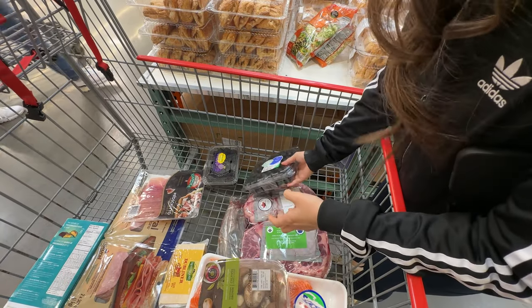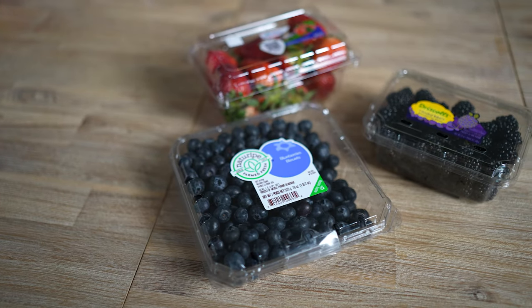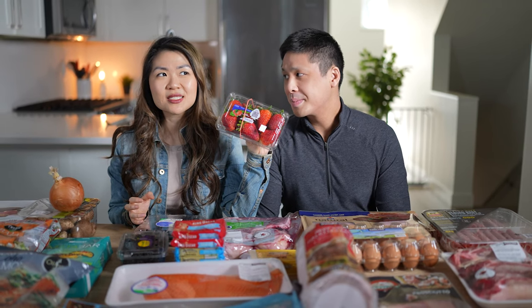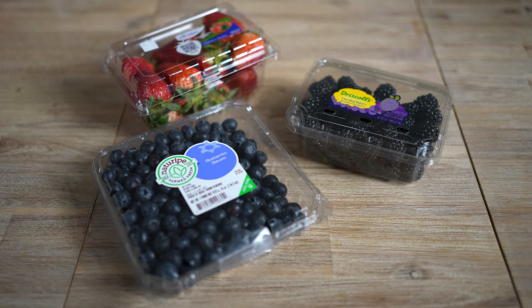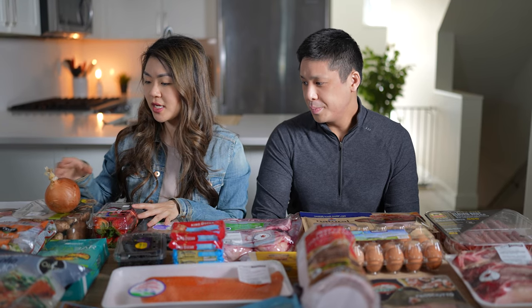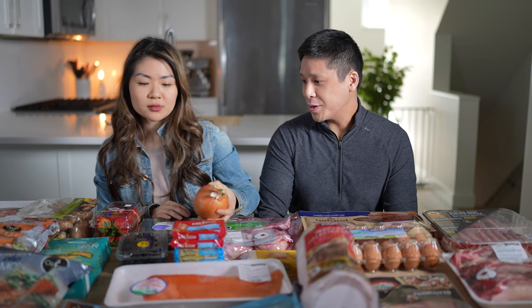We also picked up some berries — blueberries, blackberries, and strawberries. It's March now and it's starting to get warmer, so there are more berries at the grocery store. They're a good option — low sugar fruit, kind of like a treat for us.